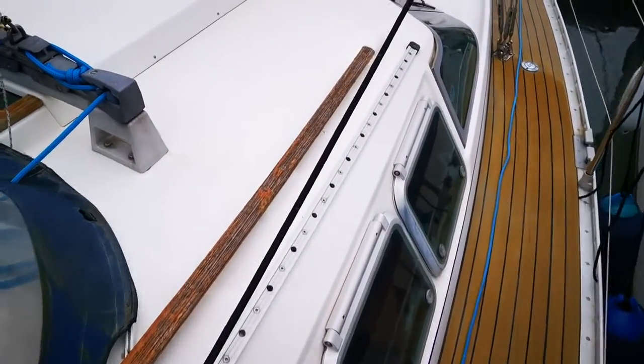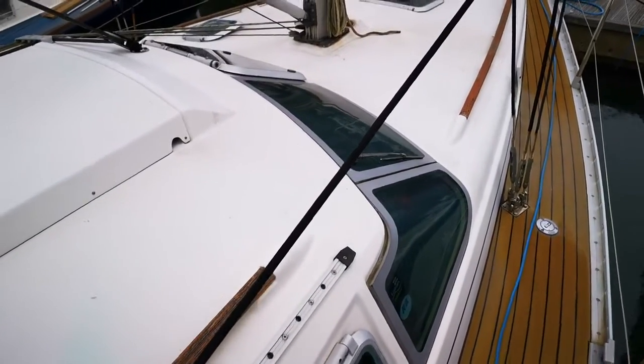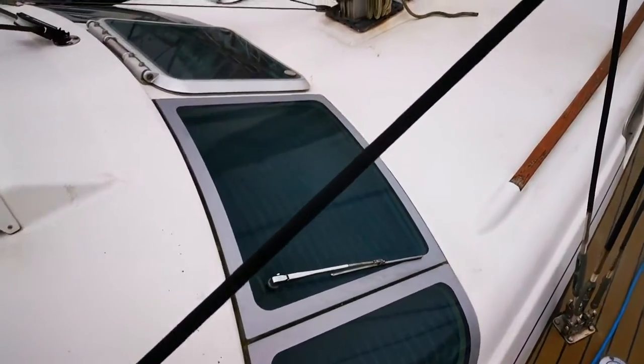It's got this bit of a space shuttle look to it. These windows — very interesting design.